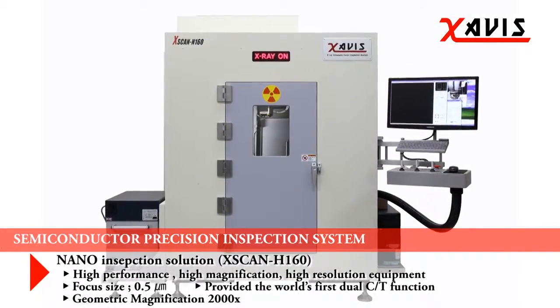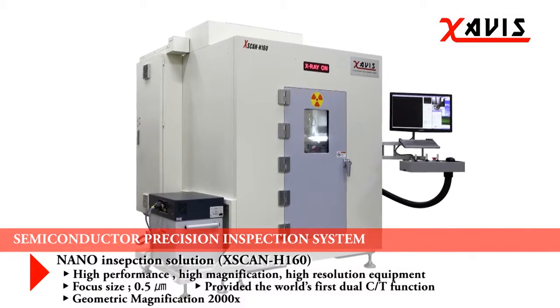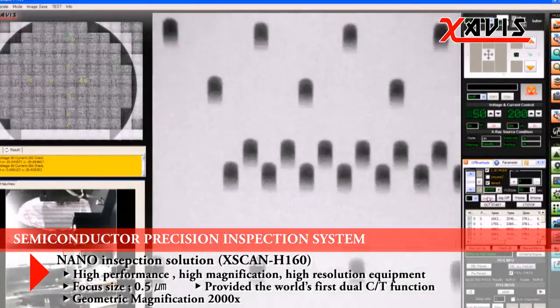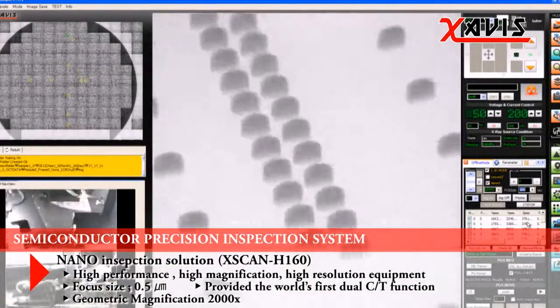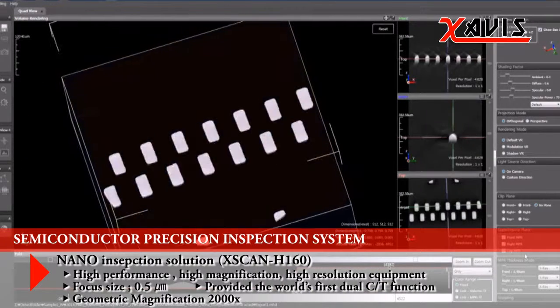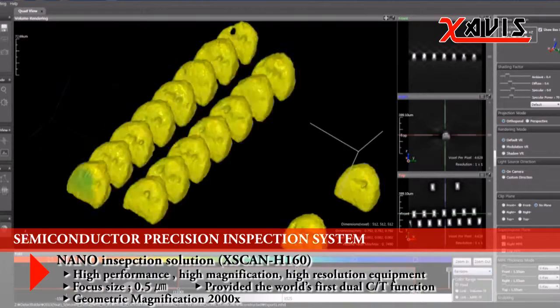The Semiconductor Precision Inspection System X-Scan H160 is a high-performance, high-magnification, and high-resolution device. Focus size is 0.5 micrometers and provides the world's first dual CT. Geometric magnification is 2,000 times.